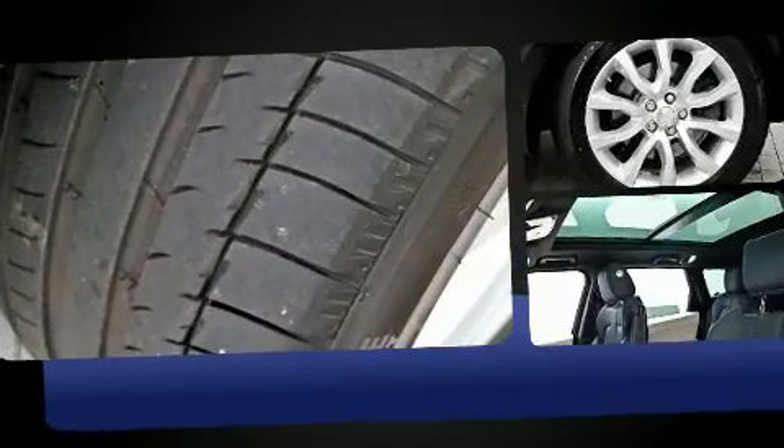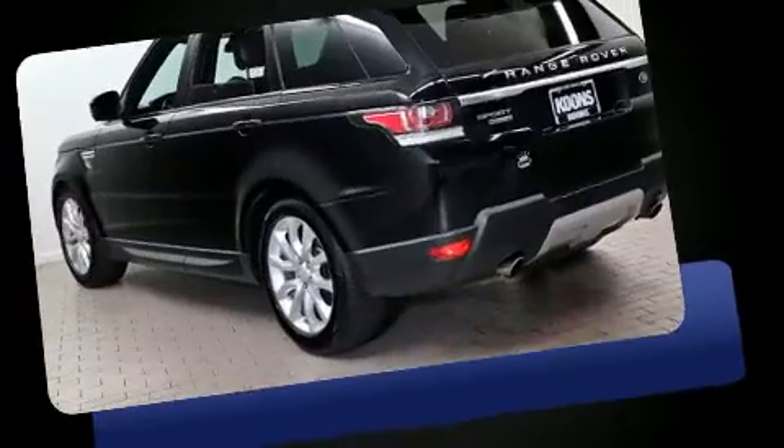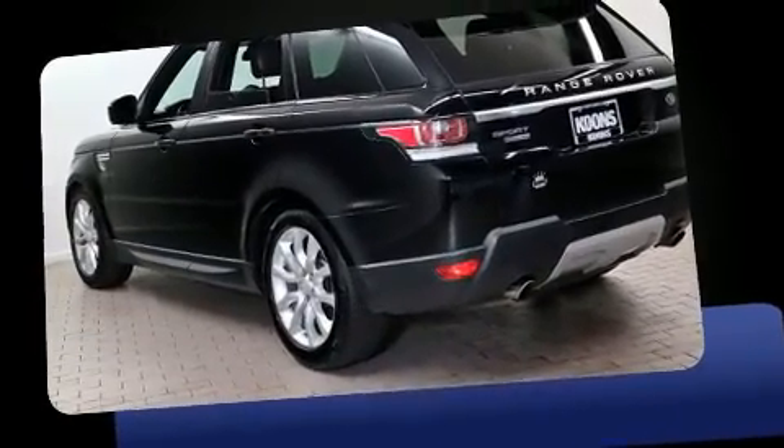All of the following features are included: leather upholstery, front and rear reading lights, one-touch window functionality, front dual-zone air conditioning, a power rear cargo door, and voice-activated navigation.